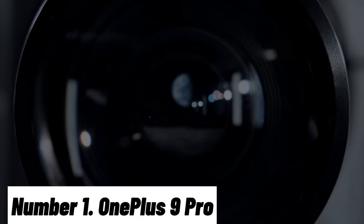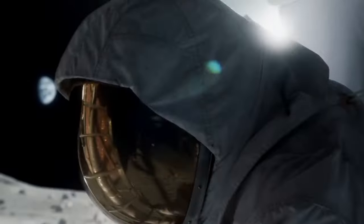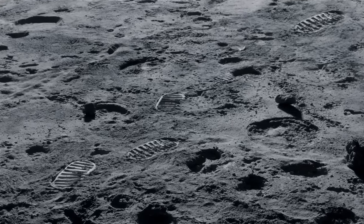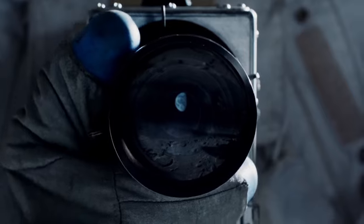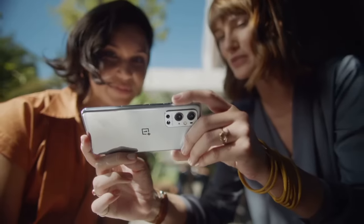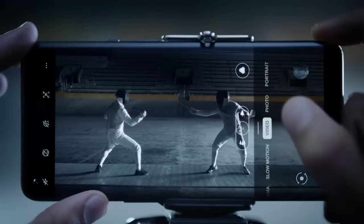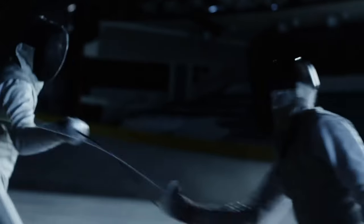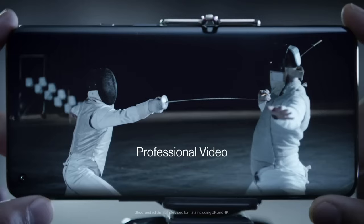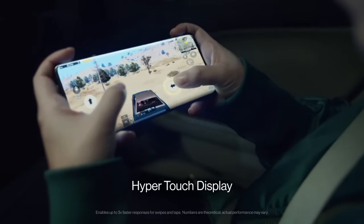Number 1: OnePlus 9 Pro. The OnePlus 9 Pro is a flagship smartphone that redefines excellence in the mobile world. Boasting a 6.7-inch Fluid AMOLED 2X display with a 120Hz refresh rate, it delivers astonishingly smooth visuals, vibrant colors, and HDR10+ support for an immersive viewing experience. Powered by the Qualcomm Snapdragon 888 chipset and up to 12GB of RAM, this device handles everything from multitasking to demanding games with effortless ease.